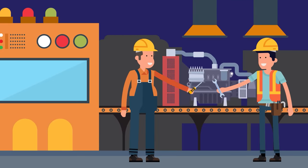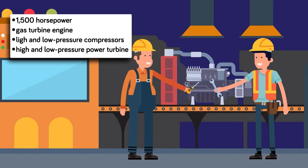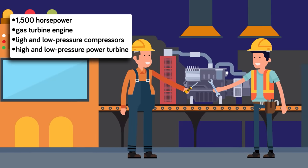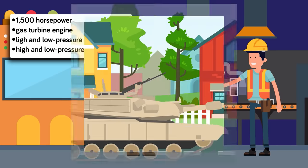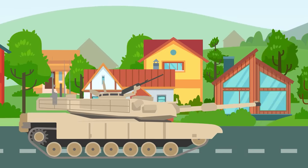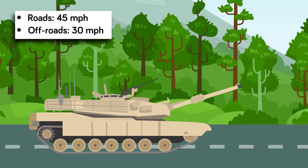For starters, the engine is an absolute beast. Utilizing a gas turbine engine with both high and low pressure compressors combined with a high and low pressure power turbine, it produces a mind-boggling 1500 horsepower of energy. When put into the tank, it can propel the Abrams an impressive 45 mph on roads and about 30 mph off-road.